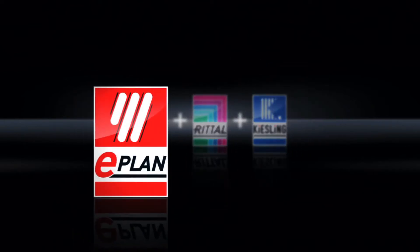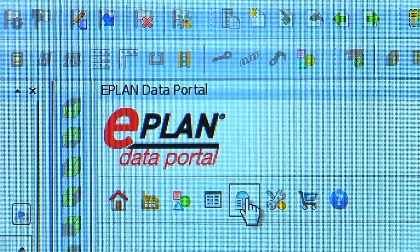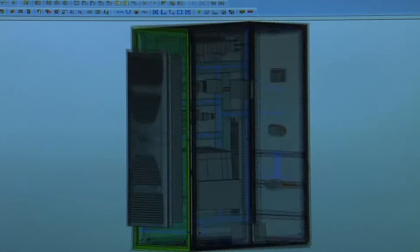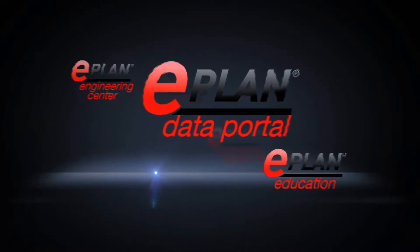Stage 1: Project development, planning and design. With ePlan, you can rely on Europe's leading engineering tools.